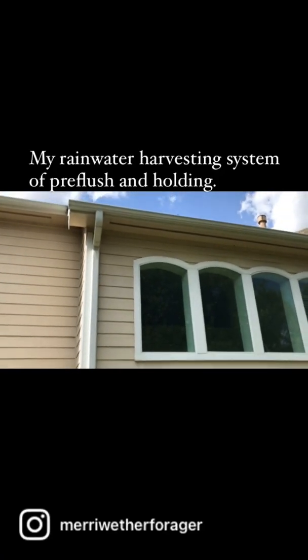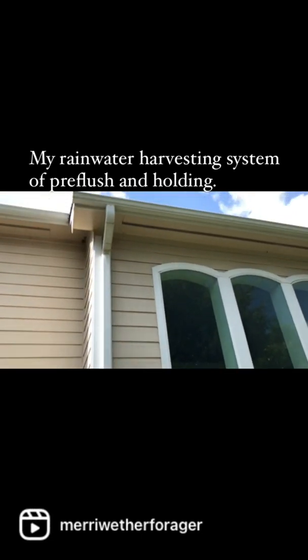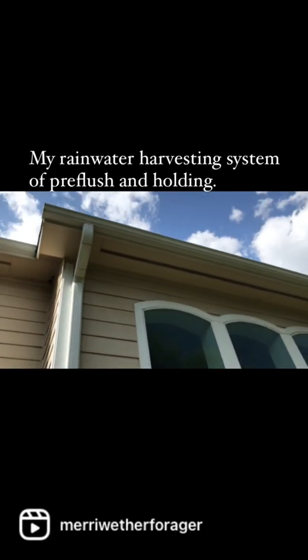Rainwater catchment is a really good way of supplementing your water supplies. So let me just show you what I got going on here.